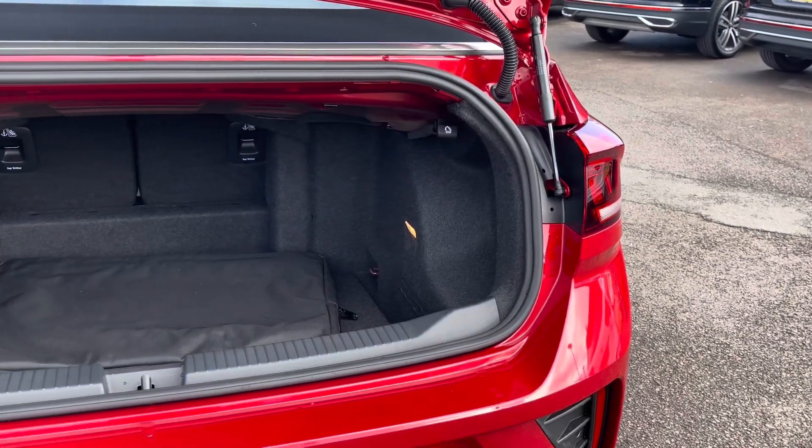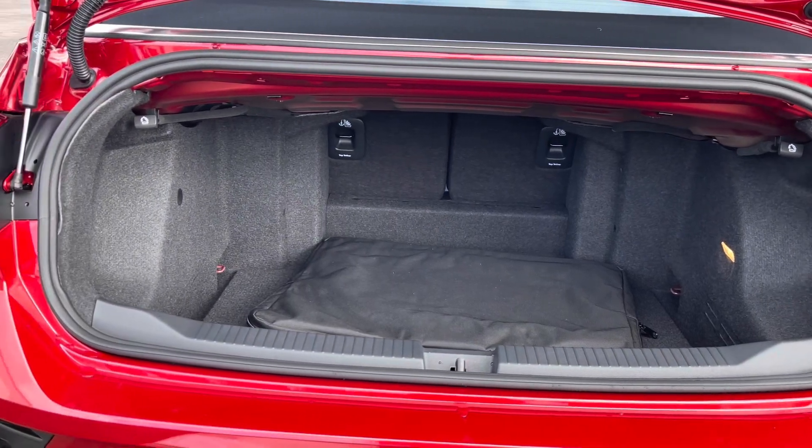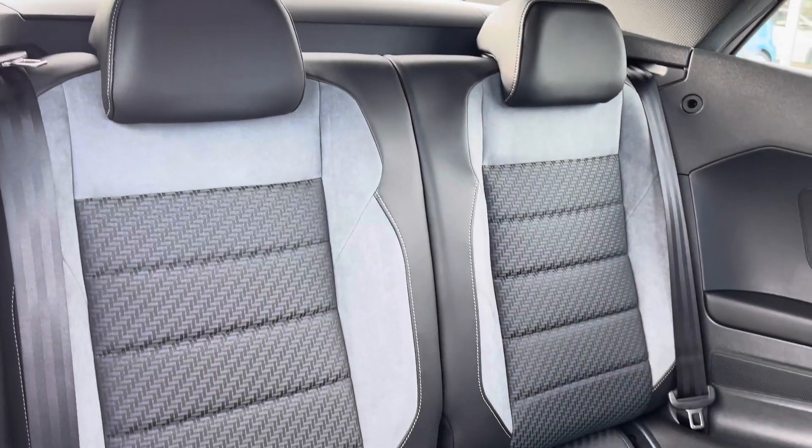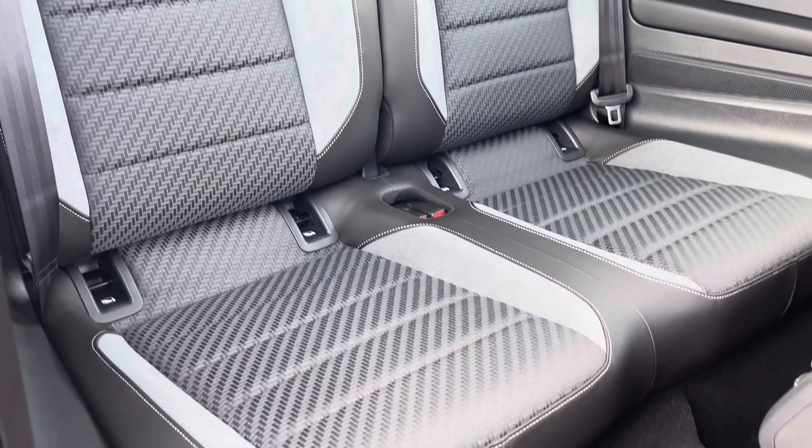Moving now to the rear of the vehicle, you'll find the boot to be incredibly practical and spacious. This vehicle also benefits from an optionally upgraded space-saving spare wheel. Both of your rear passengers will enjoy these brilliant Titan Black and Flint Grey mixed material bolstery seats with ISOFIX child seat anchor points.